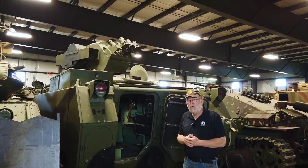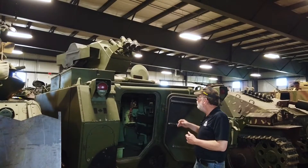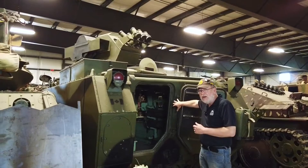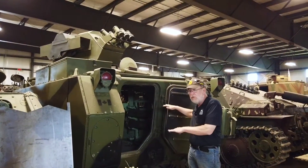So we're at the back of the TOW M113. There are a number of missiles that could be loaded on the side, stored on the inside of the vehicle. There's a big rack there.